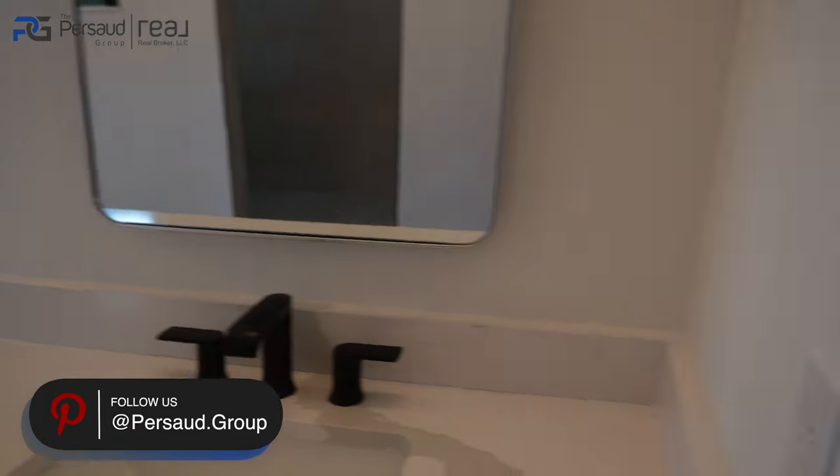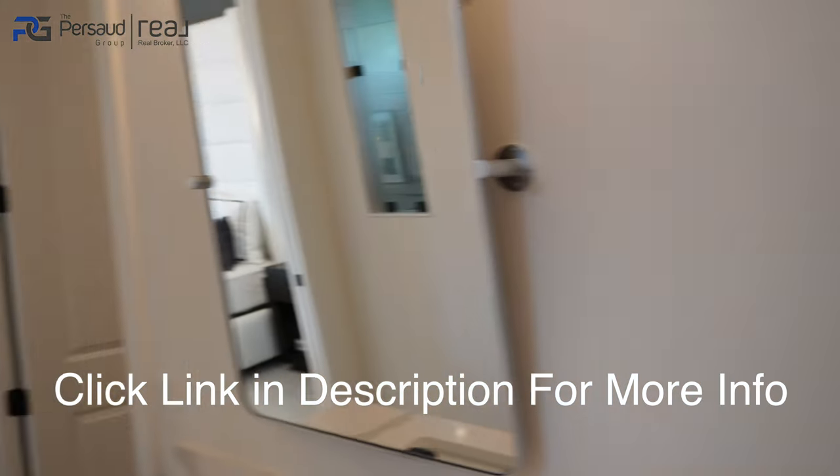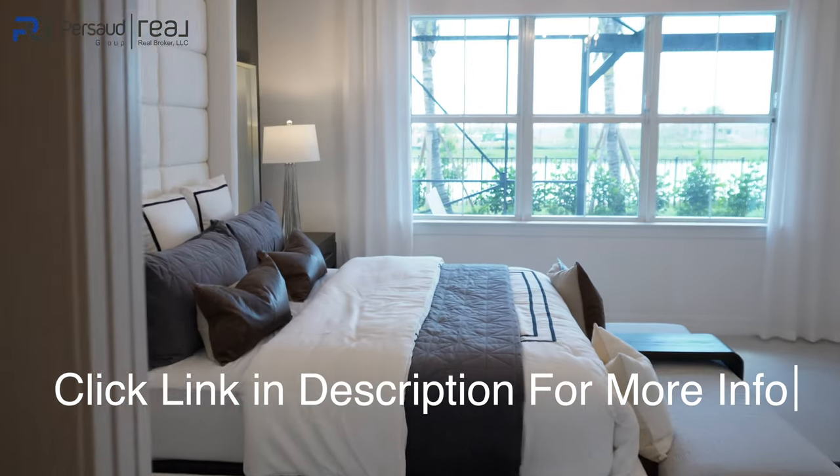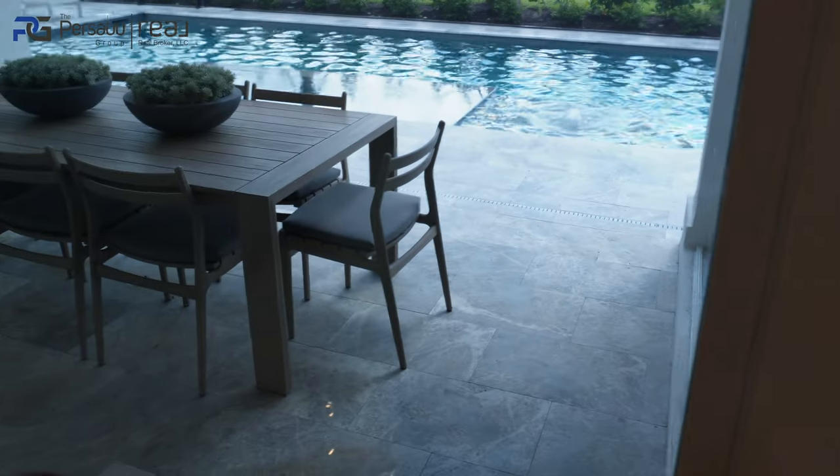The shower goes in really deep — super nice. The toilet area is on its own side. I love it. I'm making this content and home tour so you can see that you have options and that I'm not only limited to Central Florida — I service the East Coast side of Florida as well.